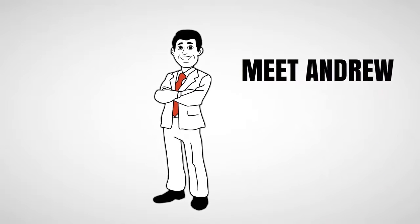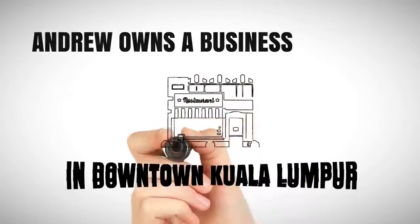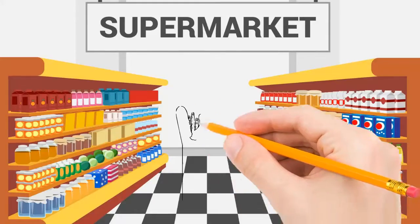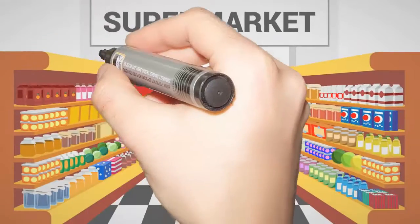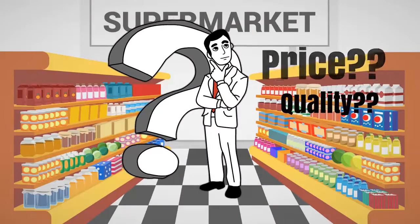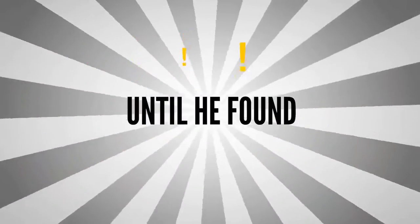Meet Bob. Bob owns a business in downtown Kuala Lumpur. But Bob has a problem. He has been spending too much of his time shopping for ingredients every single day. On top of that, he constantly has to worry if he's getting the right price and quality of the ingredients that he buys. Bob needs a one-stop solution for these major problems.